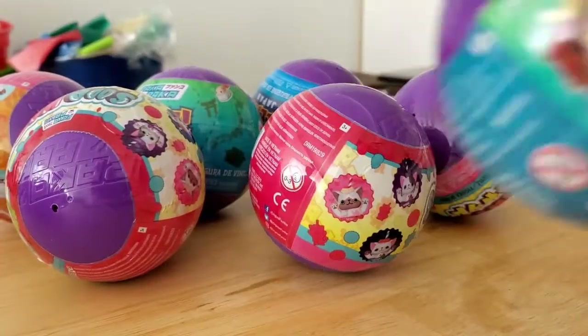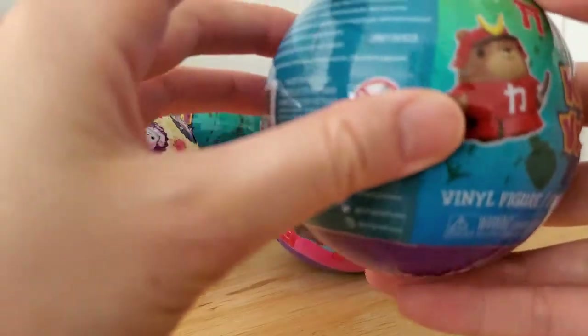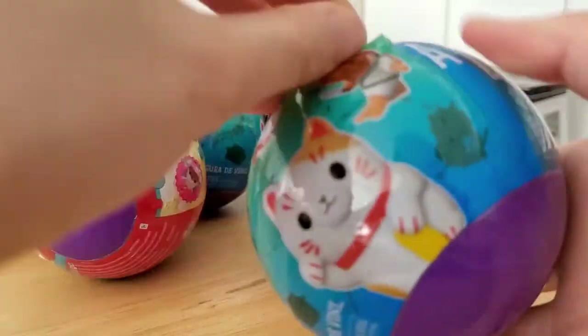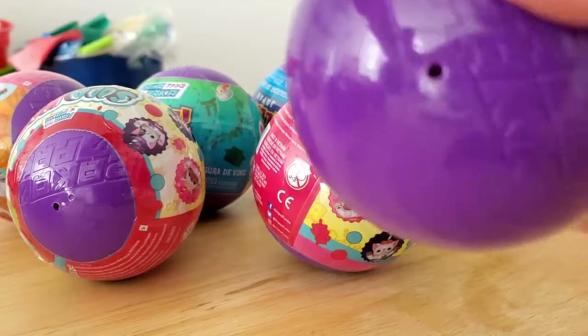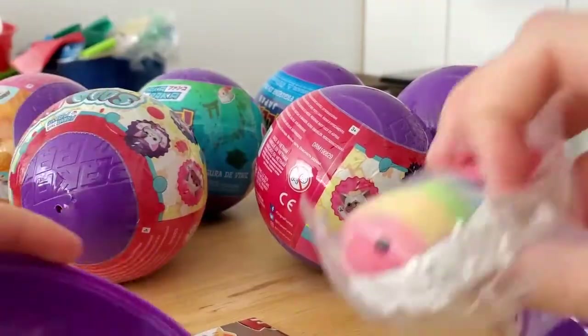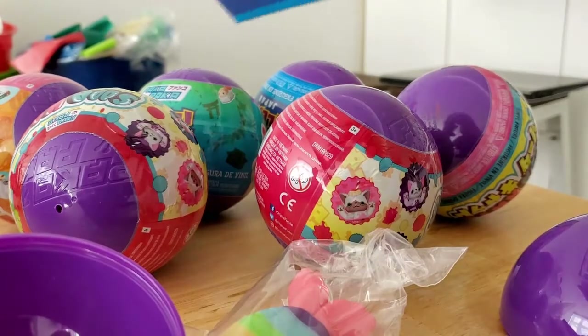I'm going to weigh them. This one is 72.86 grams — I think one of the medium weights. I don't think it's a dolphin, I think it's like a catfisher. Oh, it's a sushi! You got the rainbow one!